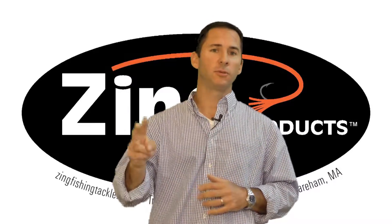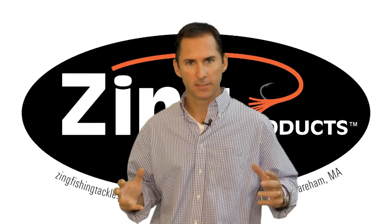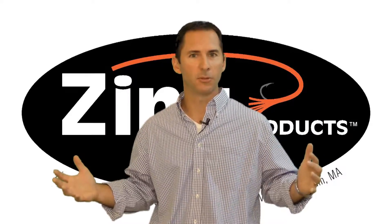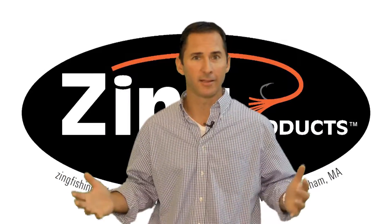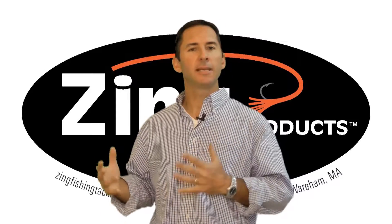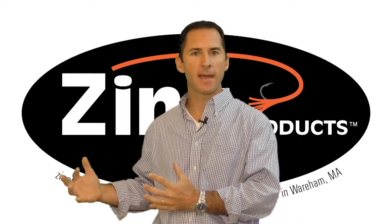Myth number two: tackle is made by overseas faceless companies. At Zing, that's not true. Number one, we have faces and we have a lot of local employees. But more importantly, Zing is made locally in the USA.